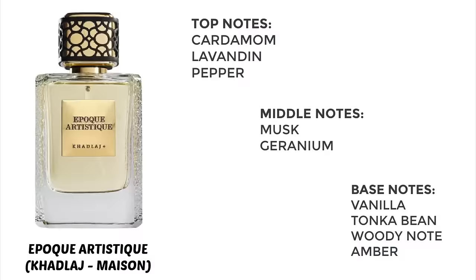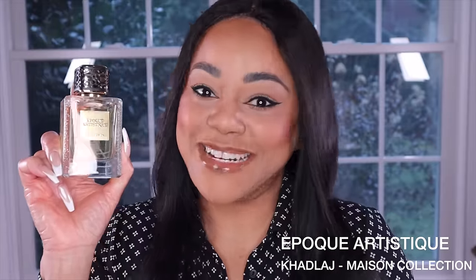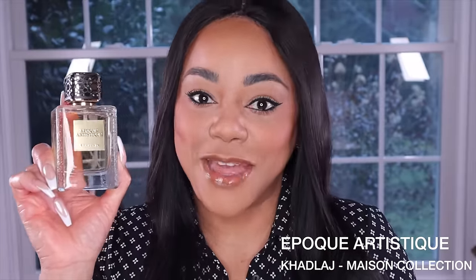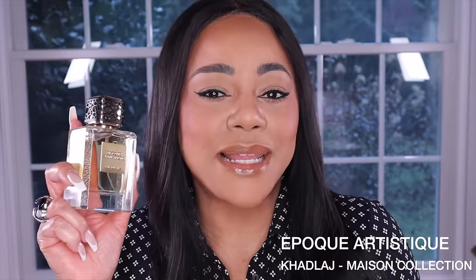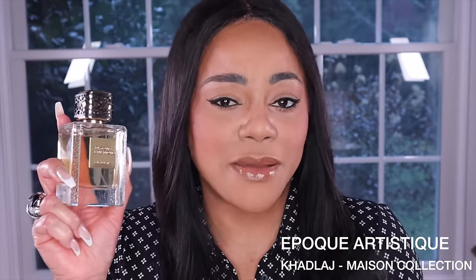The next fragrance from this collection is Époque Artistique. This is my second favorite of the three I have so far — Flor Oud still being number one, but this is a close contender. It opens a bit spicy, with quite a bit of cardamom and pepper. But the beauty is the note of lavandin — basically lavender — which is done so exceptionally and blends beautifully with the cardamom and pepper in a way I would never have expected.